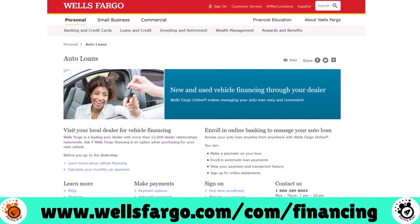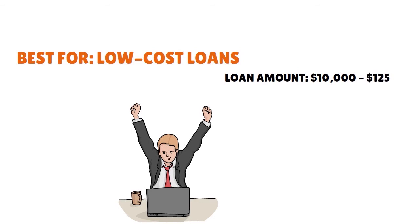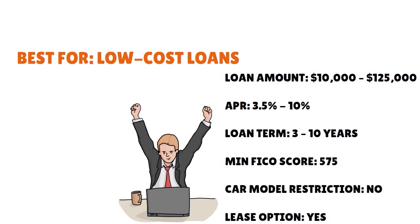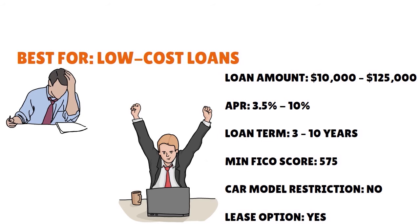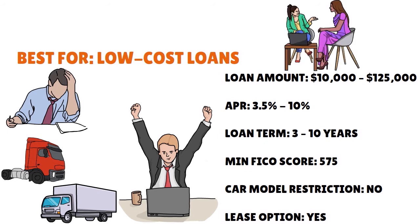Number 3: Wells Fargo Equipment Express Loan. Score: 9.5 out of 10. This is best for low-cost loans, but you need to be highly qualified. Loan amount: $10,000 to $125,000. APR: 3.5% to 10%. Loan term: up to 10 years. Minimum FICO score: 575. No car model restriction, and there is a lease option. If you're looking for the most affordable business auto loan, you always want to start with a bank like Wells Fargo. They offer options for trucks, semi-trailers, specialty vehicles, buses, motor coaches, and more. As a financial behemoth with a larger offer, if you're looking for a larger amount, you want to think about Wells Fargo.